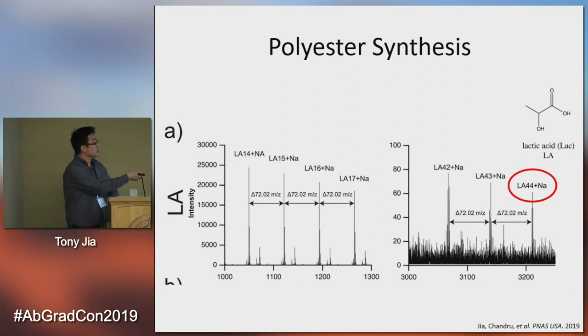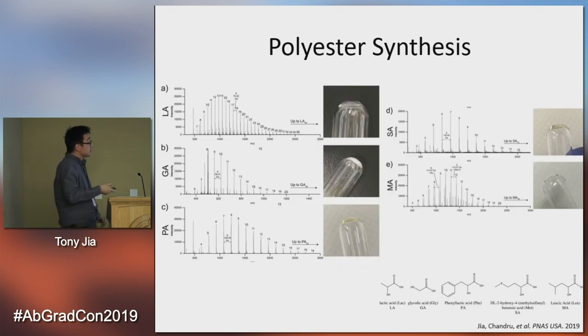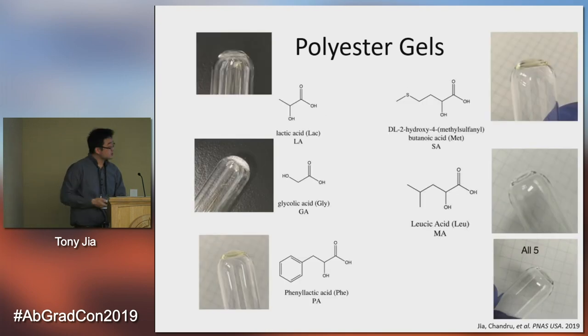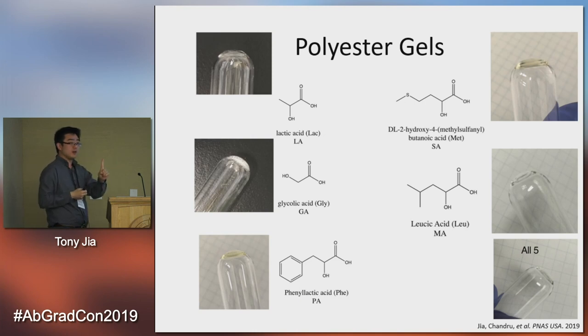We were able to create up to 44 units long polyesters — in this case for lactic acid. We did this for all five combinations, and in each case you produce not just one compound but a polydispersed mixture. The maximum length of each differed between 15 and 40, depending on the monomer used. After drying, about a week later, we found a gel-like substance for almost all of the samples we tested — four out of five homopolymer samples, meaning samples with one type of alpha hydroxy acid in the starting mixture. When we mixed all five together and subjected them to drying, they also formed the gel-like structure. In one case, polyglycolate — polyglycolic acid — did not form this gel-like structure.